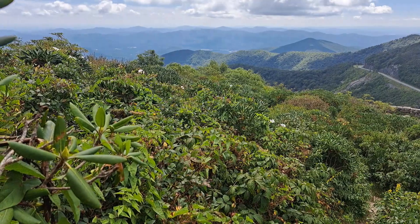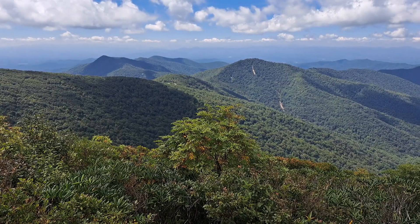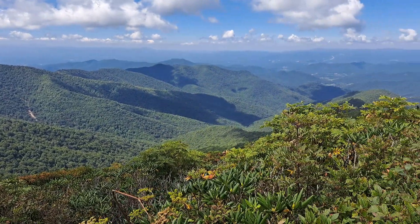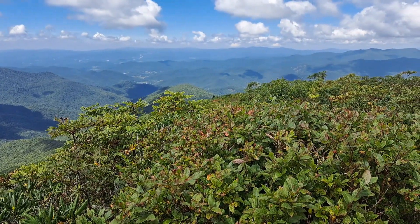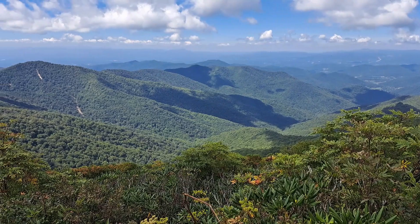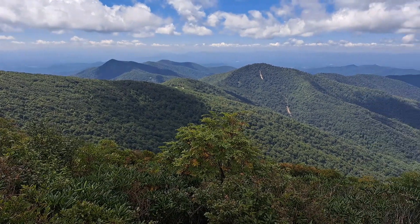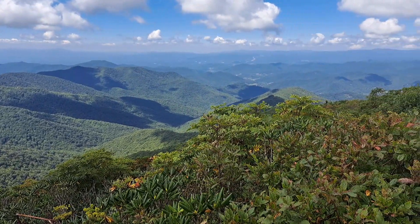We have one more overlook and then we will head back down and finish this hike. We hiked back to the main intersection and then off to the left — a very short distance — and came to the third and final overlook on top of Craggy Pinnacle. This one has more of a westward view than either of the first two. Gorgeous view, gorgeous day up here.